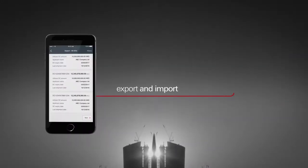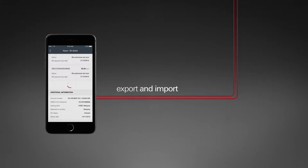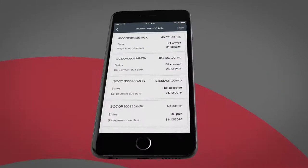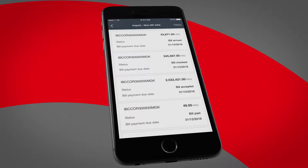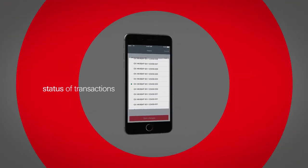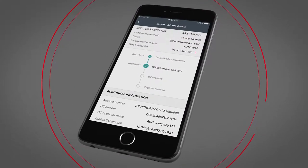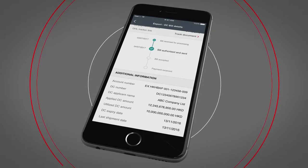You can review your export and import documentary credits, as well as collection transactions. Plus, you can see the status of transactions — from when bills are first received for processing, to when they're authorised, sent and accepted, all the way to when payment is received.